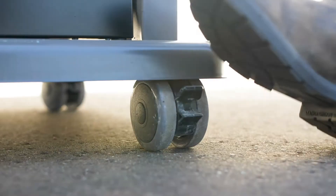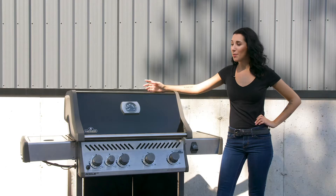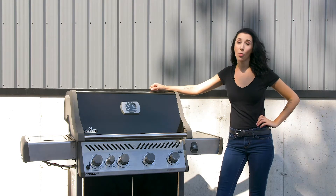Welcome to Warranty 101. First things first: you want to lock your wheels, because a runaway grill is not covered under warranty. I'm going to walk you through some of the most common questions we get about our warranty.